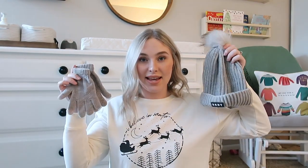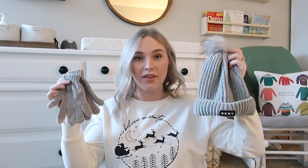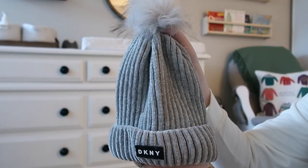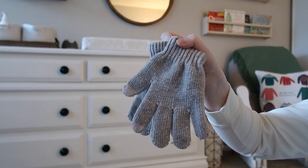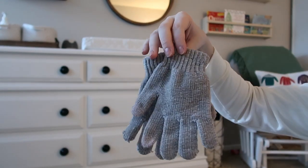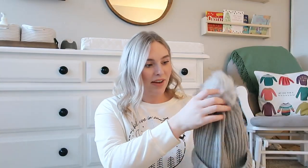The first thing is a set of hat and gloves. I feel like everyone could use this. These are so cute — they're from Amazon and I have them linked down below. I actually got this for Christmas and I just love it. I think a hat and glove set would be perfect to have in your stocking.